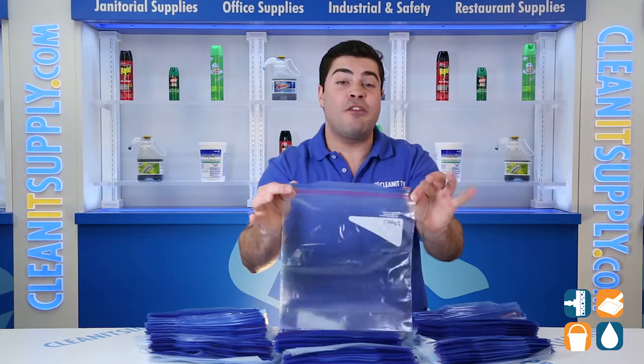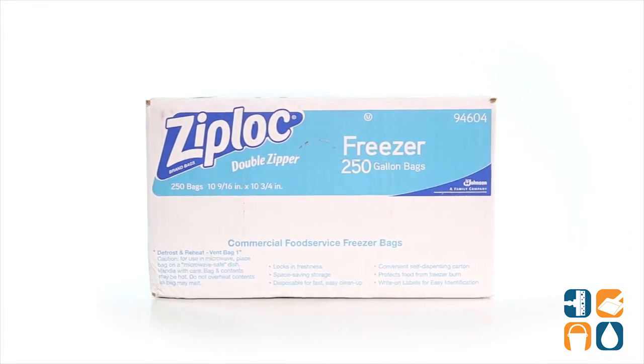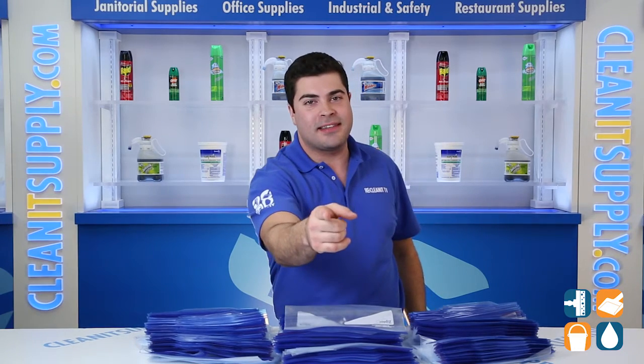There you have it folks, the Ziploc 94604 Double Zipper 1 Gallon Freezer Bags, 250 Bags per Box. And always remember, subscribe below to stay in the know. I'm Sammy P and you're watching CleanIt TV.